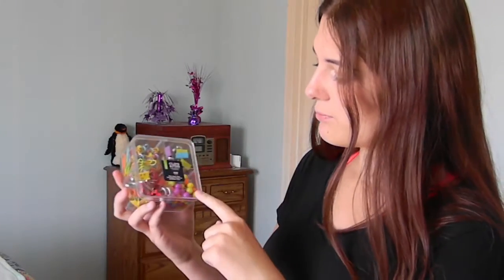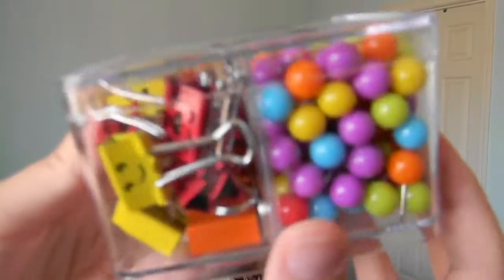The next thing I got is clips. I feel like they're necessary, especially if you're going away to college. They come with little pushpins, some binder clips, and some paper clips. What's really cute is the binder clips have little faces on them.